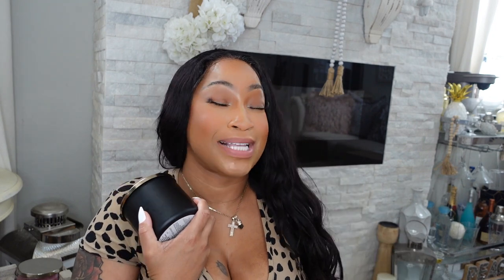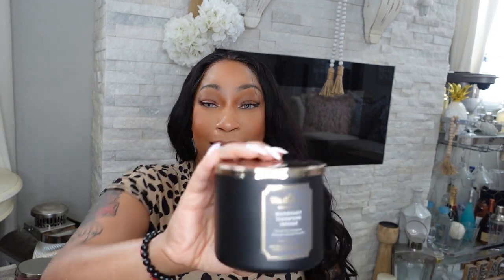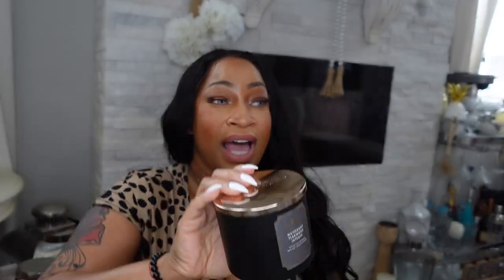The next Bath and Body Works candle is Mahogany Tiki Wood Intense. I am in love with this scent every time. This is my go-to candle. If I have to pick any one candle from Bath and Body Works, this is it. It just lights up the whole house.